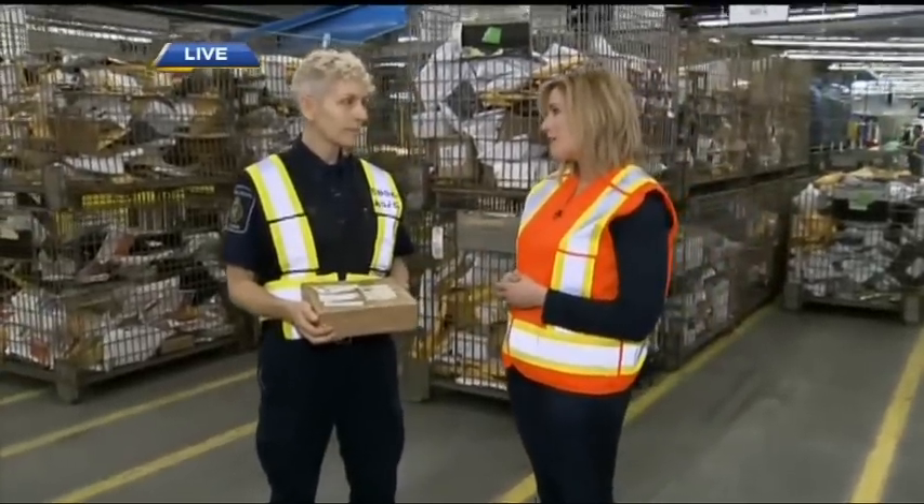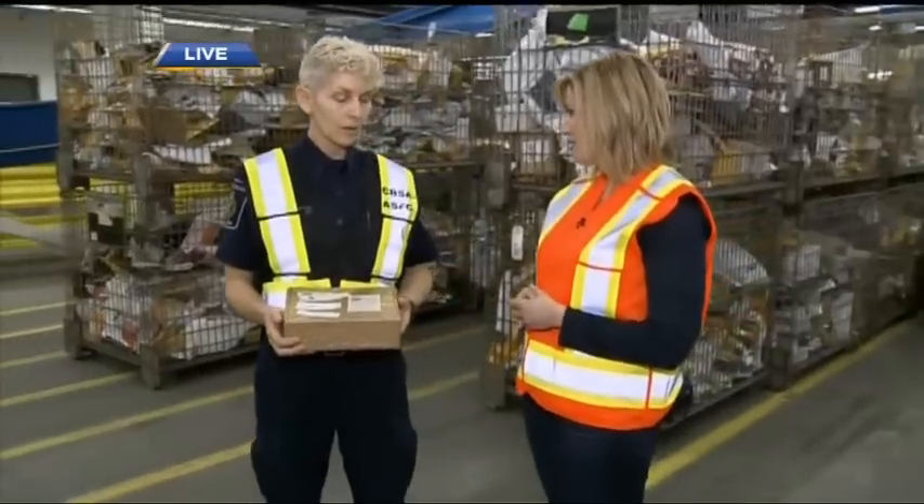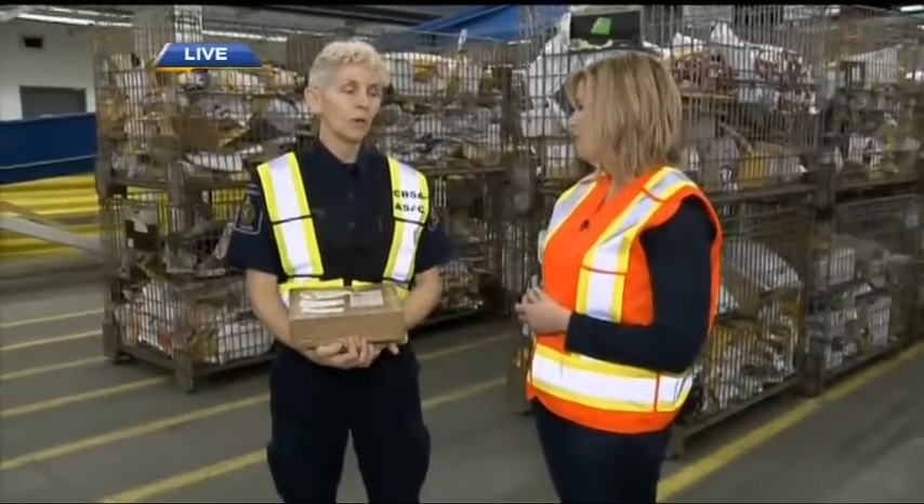What kinds of things should we be wary of sending? There are lots of things — you have to do a little homework in advance and know what the regulations are when sending things across an international border. Can we send food, like cookies? Some food you can. Fruitcakes, yes. Chickens, no — or they're subject to further inspection.